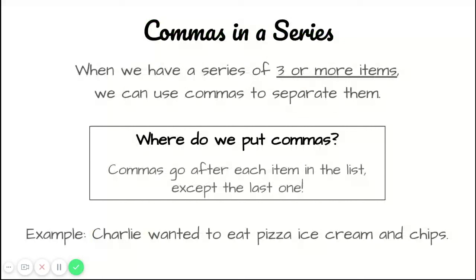So again, when we have a series or a list of three or more items, we can use commas to separate them. When you have a series of items, a comma is going to go after each item on the list, except the last one.